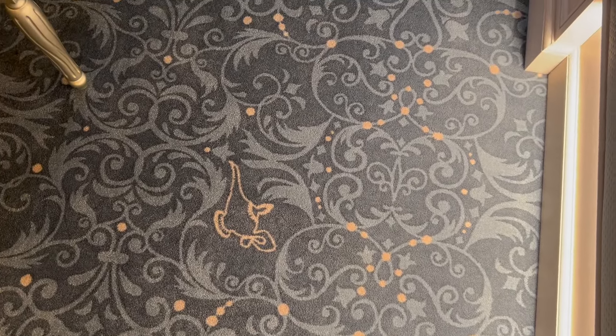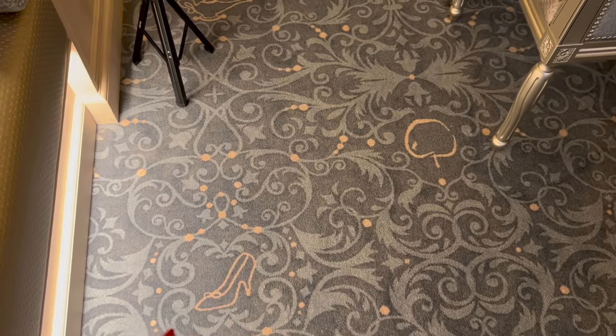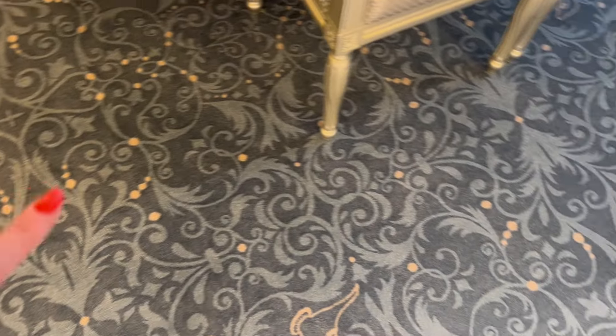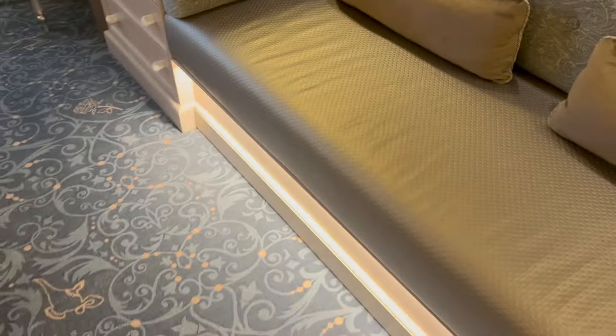I also want to mention the floor because it is really pretty. We've got Aladdin's lamp, the Beauty and the Beast rose, a Snow White apple — they're all hidden amongst the carpet. And here we go, a Cinderella slipper on that one — there are different Disney references all about in the carpet.